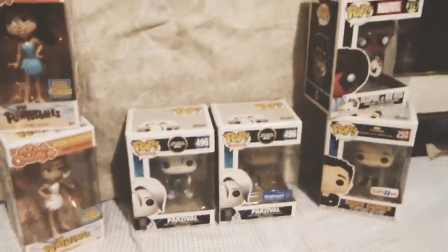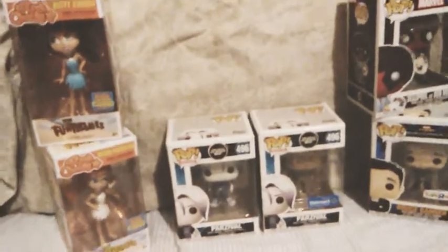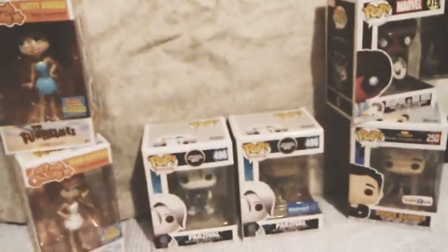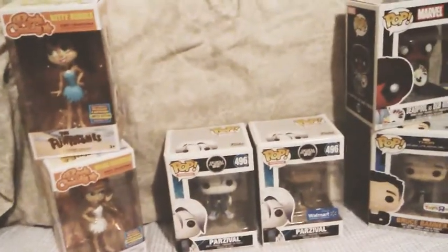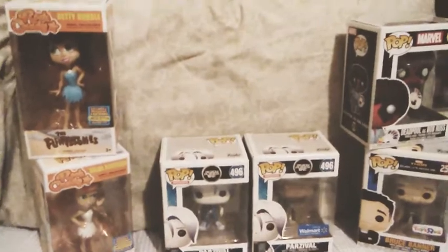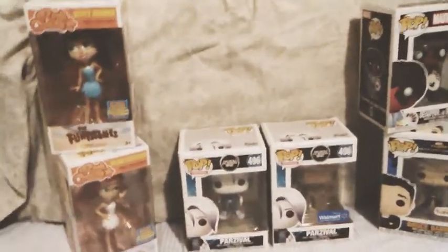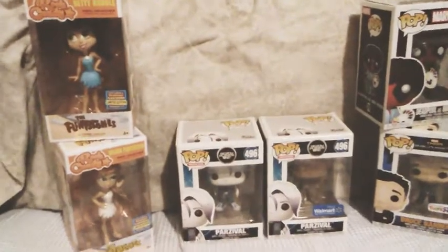Hello everyone, long time no see. I know it's not exactly Friday and I usually do Funko stuff on Fridays, but I've been a little all over the place lately. Since I haven't done a video in a while or done anything Funko-wise in a while, I'm trying to show you what I've gotten Funko-wise the last couple of months.